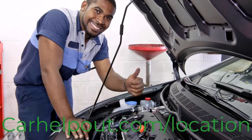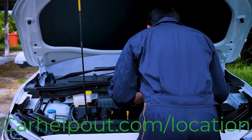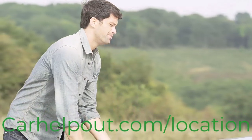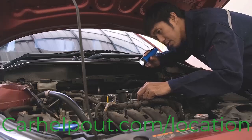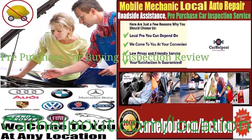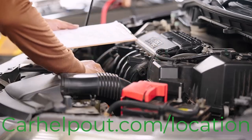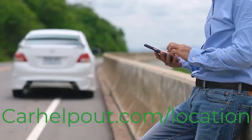carhelpout.com is the best way to get a mobile mechanic — an auto car repair service shop on wheels — to come to you, whether you're stuck at home or on the side of the road. We bring the repair shop to your location, saving you time and hassle. We provide emergency roadside assistance including battery jump starts, flat tire service, and running-out-of-gas service. We also offer pre-purchase used car inspection services from any location — home driveway, office parking lot, or roadside.